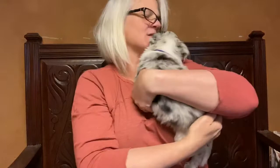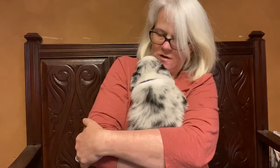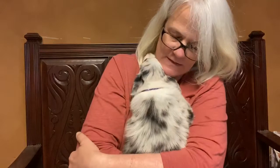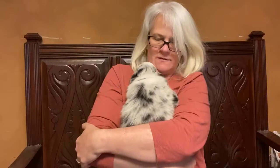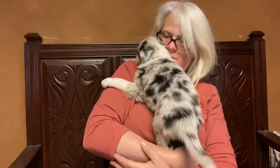So this little girl, of course, being as active as she is, you can tell that she does really like to snuggle. She gives great hugs. She'll be very happy sleeping in bed with her owners, but also will have the energy level for a home that's active and wants a companion for doing all sorts of outdoor activities. But as a baby right now, she is a total snuggler.